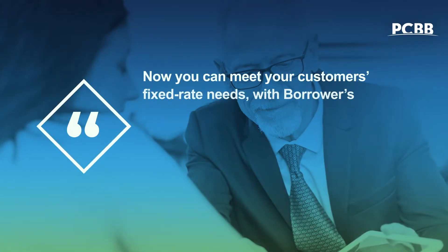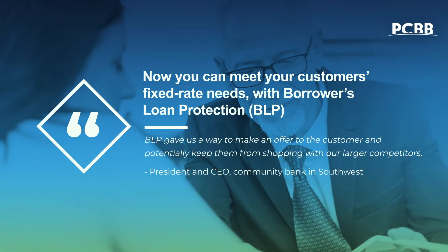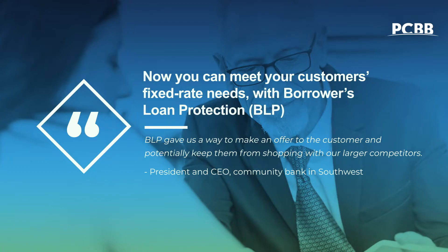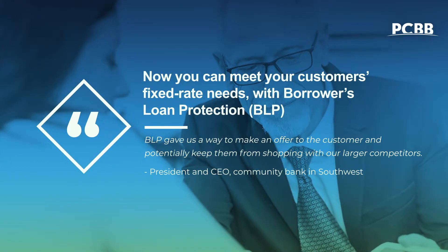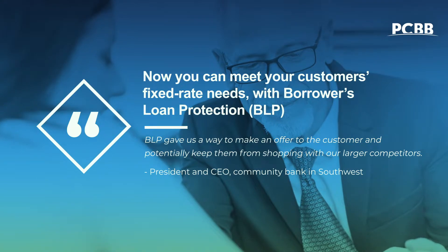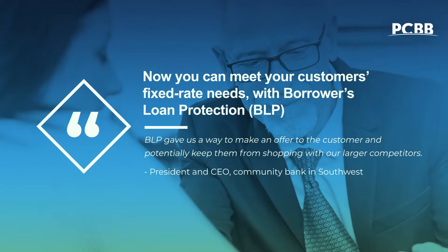With Borrower's Loan Protection, or BLP, you can protect your existing relationships and win new ones by offering your customers long-term, fixed-rate structures while your institution receives a floating rate over the full term of the loan, without taking on interest rate risk. It's an easy solution with advantages for both you and your customers.